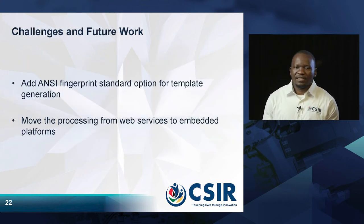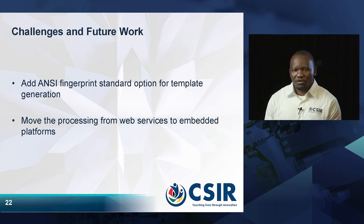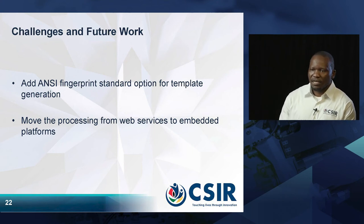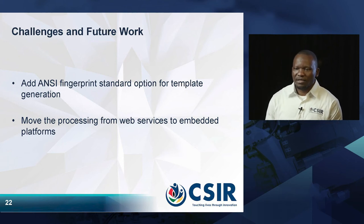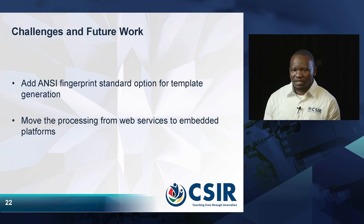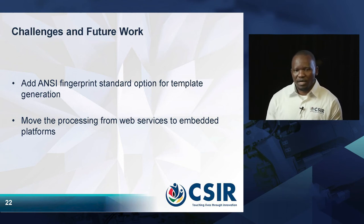What are the challenges we are facing and what future work are we planning? We are currently looking at developing American National Standard Institute fingerprint standards that can be available as an option during template generation. We are also planning to migrate all processing from web services into embedded systems so that whatever information is processed will happen in the device itself.